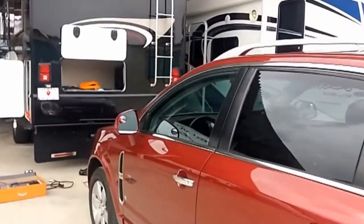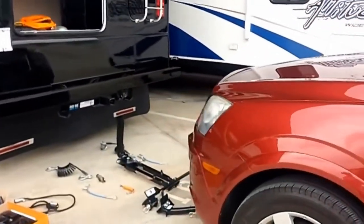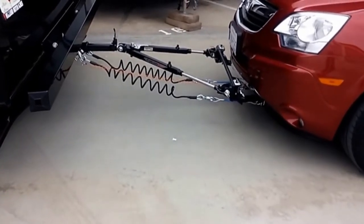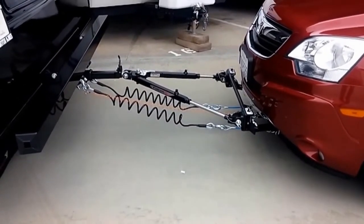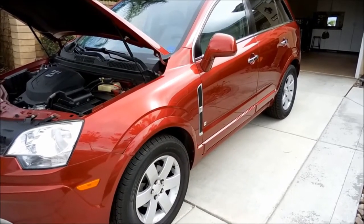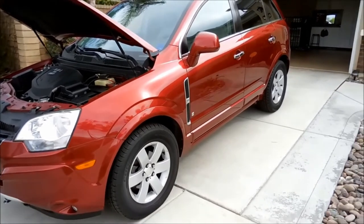I have an extended warranty on the Vue. I contacted the Cornerstone extended warranty and went to our local Chevrolet dealer, because I wanted to make sure the warranty would be recognized wherever we might take the Vue since it is our toad. Their diagnostics found a Technical Service Bulletin, otherwise known as a TSB.